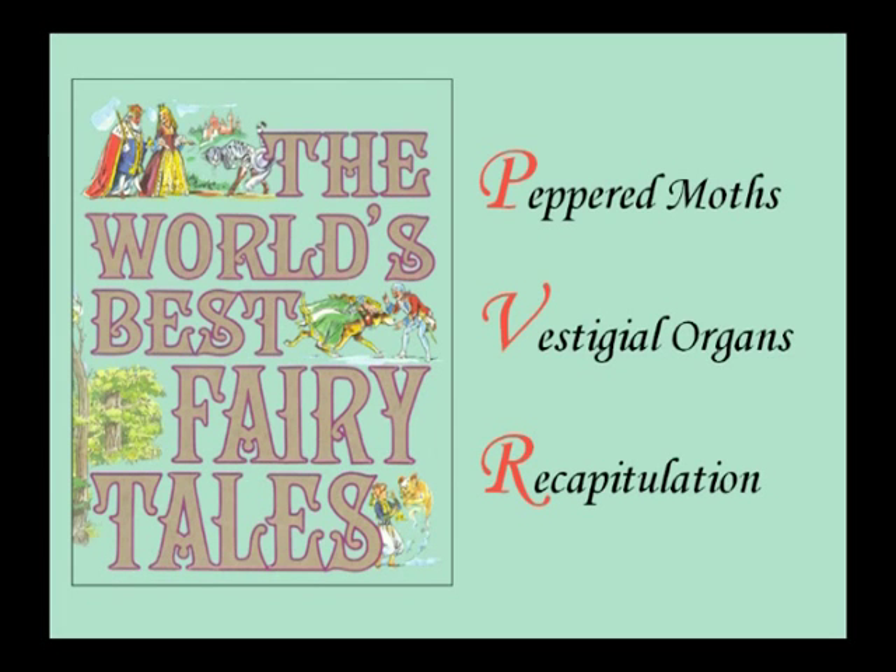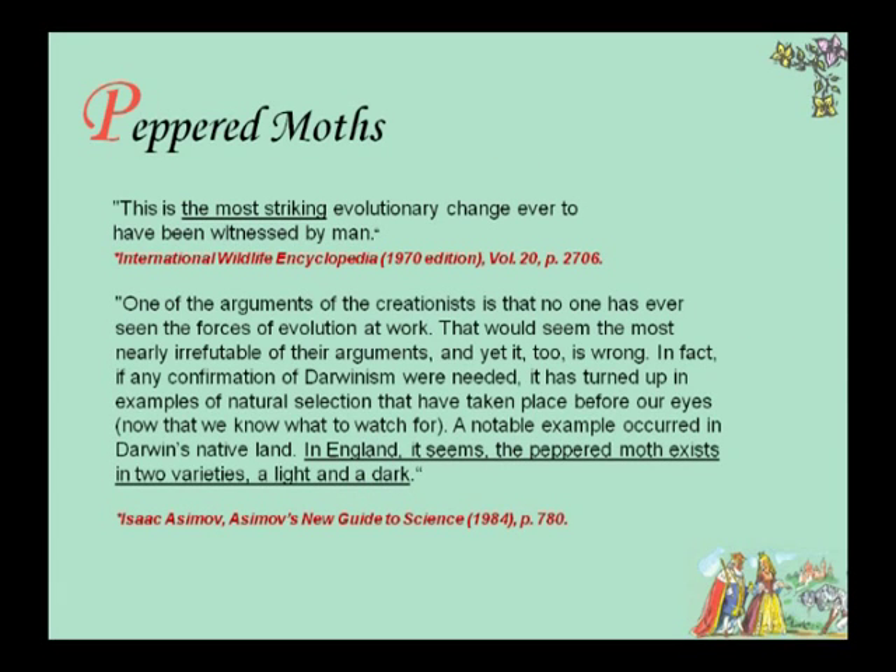The last thing we'll talk about is the world's best fairy tales that are in your science textbooks: the peppered moth, vestigial organs, and recapitulation. The International Wildlife Encyclopedia calls the peppered moth story 'the most striking evolutionary change ever to have been witnessed by man.' Isaac Asimov, vice president of Mensa, said: 'One of the arguments of creationists is that no one has ever seen the forces of evolution at work — and yet it is wrong. A notable example occurred in England with peppered moths in two varieties, light and dark.' He uses natural selection as equivocation for evolution. He's vice president of Mensa — he should have had better logic.